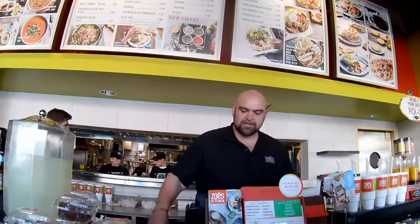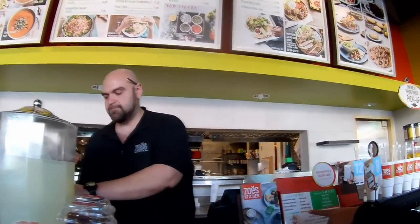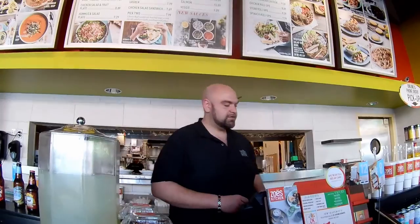Anything to drink for you? We have limeade, and we also have cold products right around the corner. We also have sweet, unsweet tea, and then a berry hibiscus tea — it's like a green tea. Maybe this one. The limeade? All righty. Do you like a lamb pita? The lamb pita? And then your side for the pita?